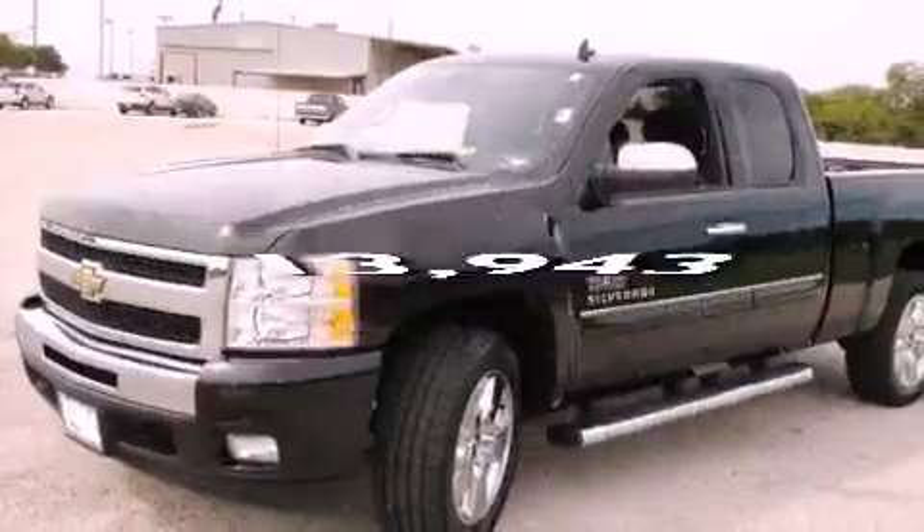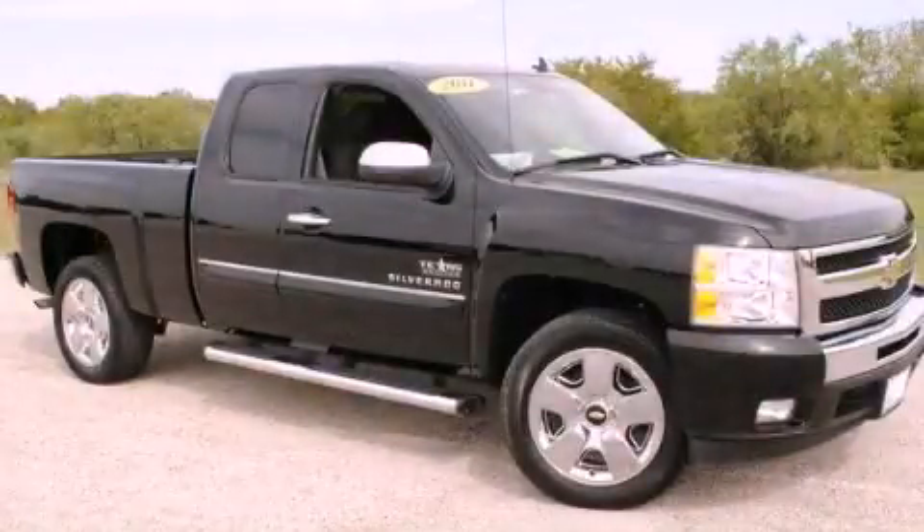And this vehicle has fewer than 14,000 miles on the odometer. Contact us today to schedule your opportunity to see this automobile in person.